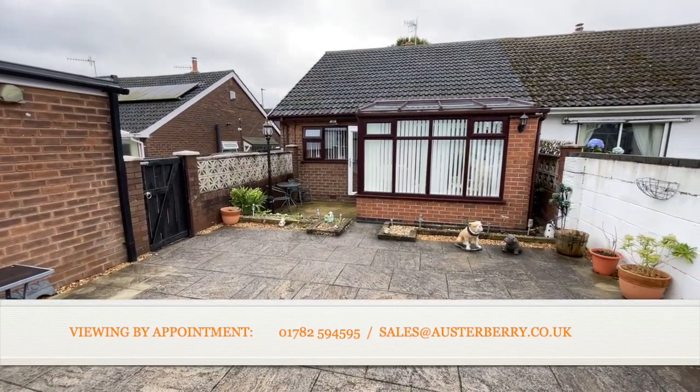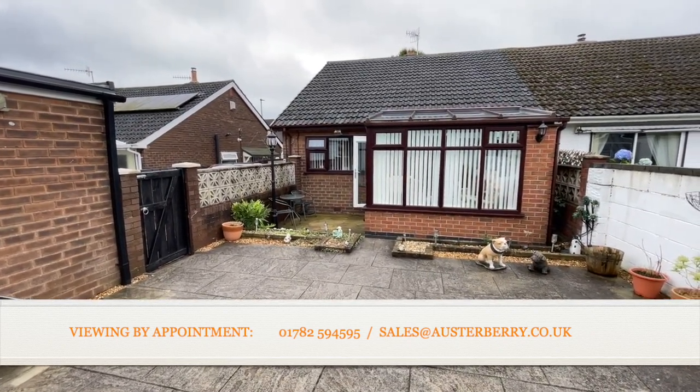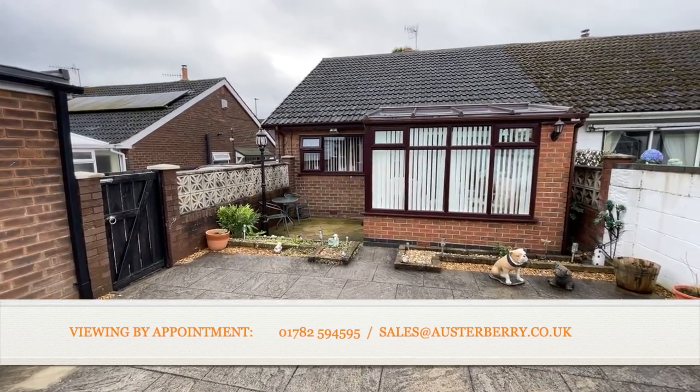126 Foley Road is the address. Thank you for viewing — we'd love to hear from you. Email sales@orsterbury.co.uk or of course ring us on 01782 594595. Thank you.